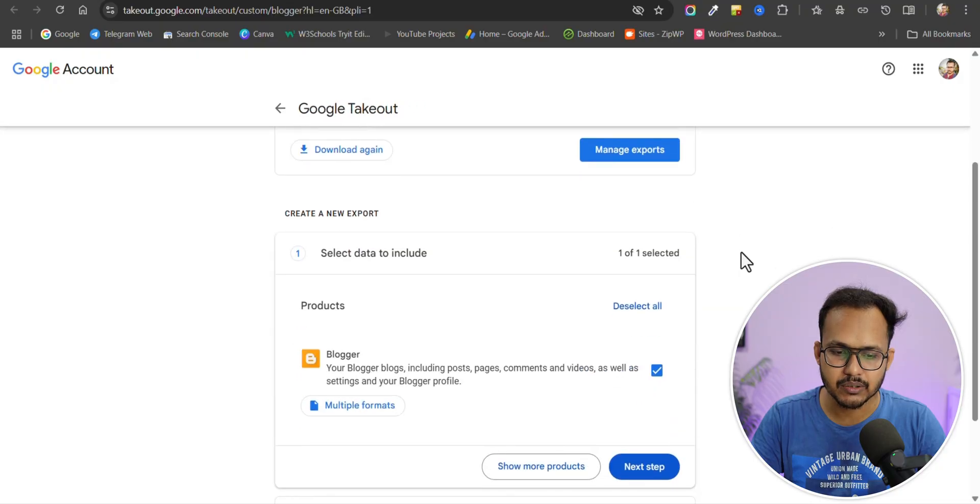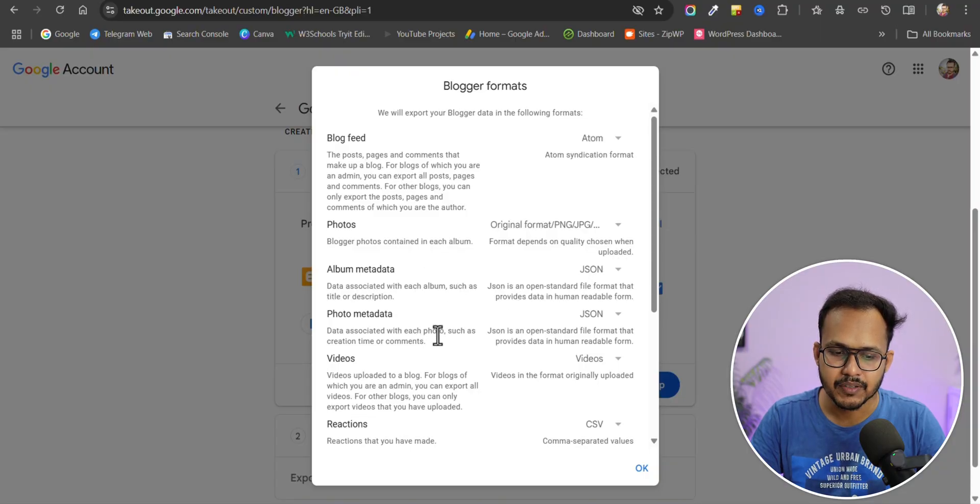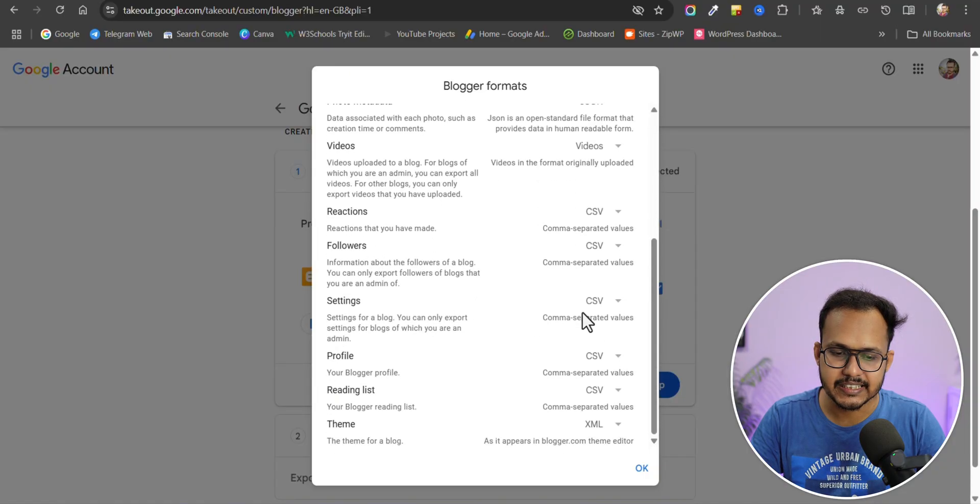Suppose you want to export your Blogger data — Blogger is automatically selected. Click on the Blogger format and it will export your blog feed in Atom format, your photos in PNG, JPG, and WebP format, album metadata, videos, settings in a CSV file, and your profile settings and theme XML file.